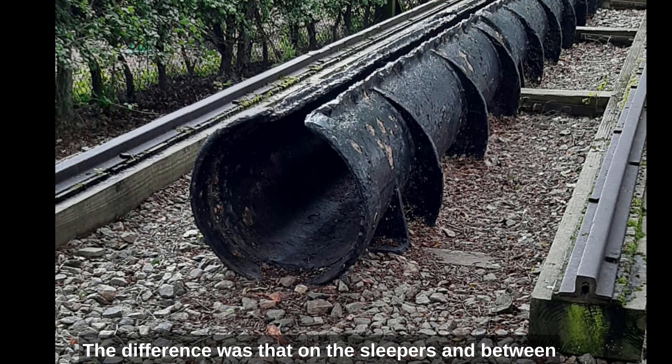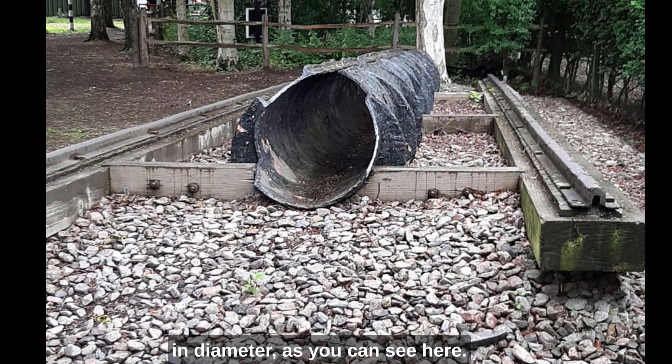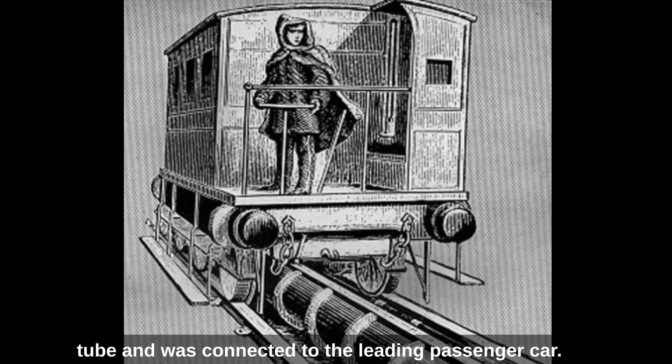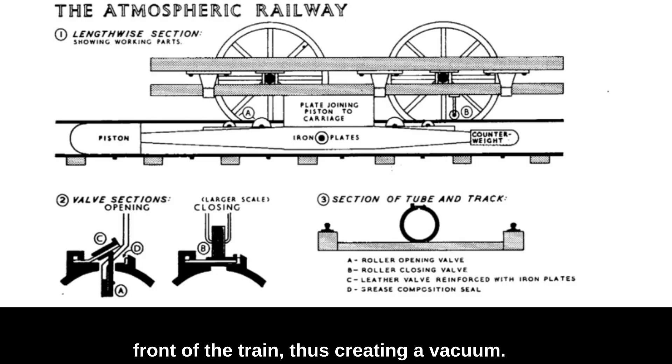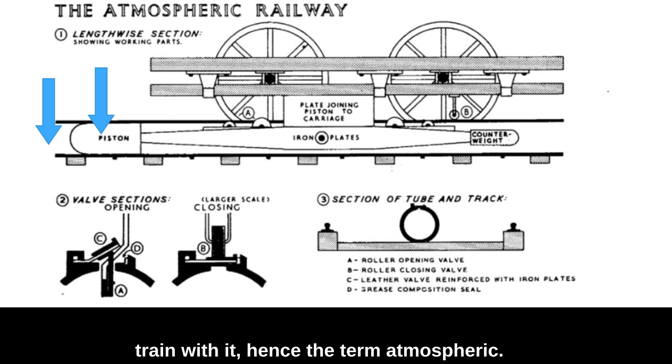The difference was that on the sleepers and between the rails was a cast iron tube, 15 inches in diameter. As you can see here, these are original examples. A close-fitting piston ran along the inside of the tube and was connected to the leading passenger car. Air was pumped out of the tube in front of the train, thus creating a vacuum. The piston was pushed along by the pressure of the atmosphere behind, pulling the train with it — hence the term 'atmospheric.'